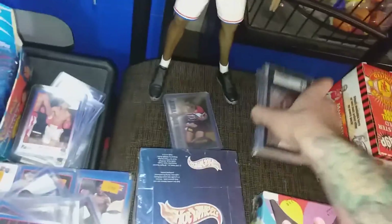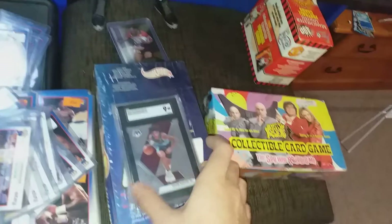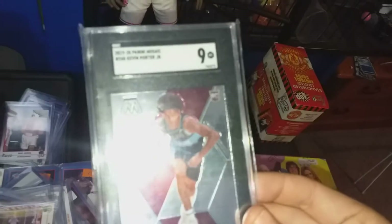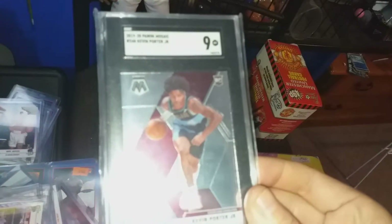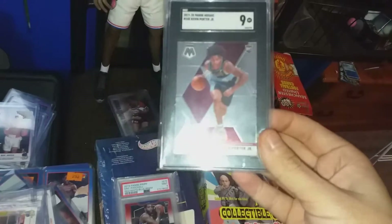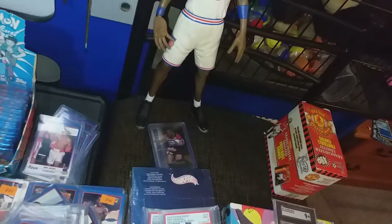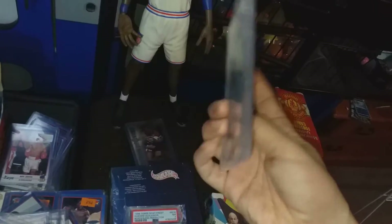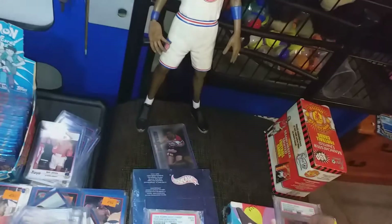Another big deal at one of the card shops here in Christchurch — I swapped the V-Max Charizard for a KPJ PSA 9 rookie card, and also an Eric which is a PSA 9 prism. So I swapped those two for the V-Max Charizard.